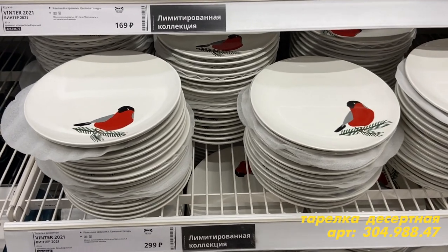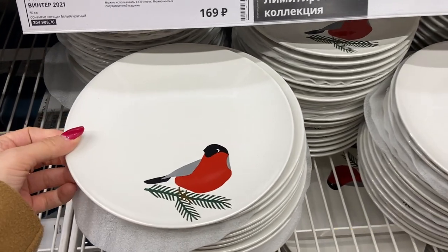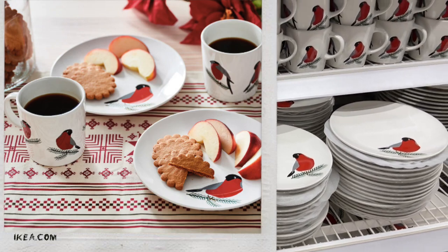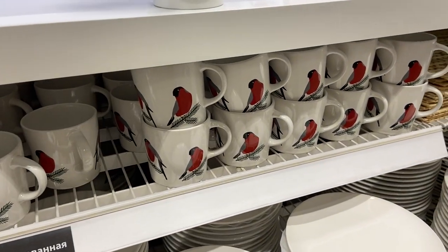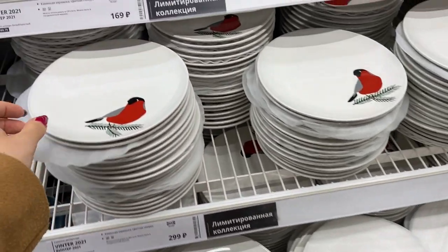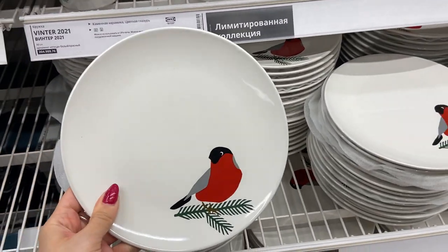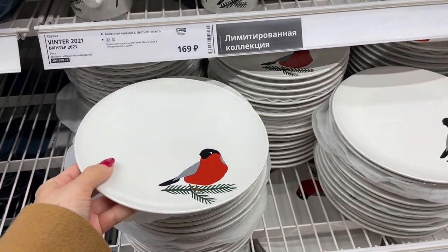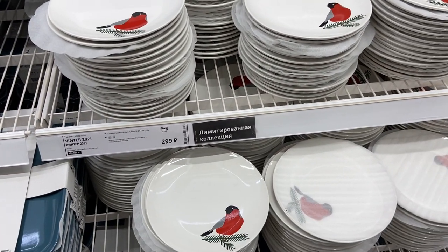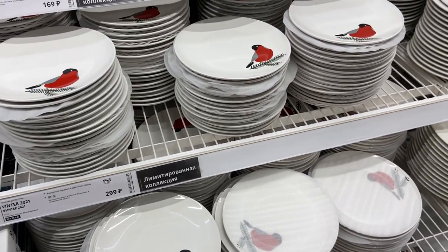Эти тарелочки мне очень понравились на сайте — принт очень симпатичный, там все красиво представлено. И вот такие же чашечки есть, с узором. Они, кстати, не очень большие, среднего размера. Если кому-то нравятся такие тематические тарелочки, то они по приемлемым ценам. Хотела сказать, что сегодня будний день, а людей достаточно. Поэтому новогоднюю коллекцию, я думаю, тоже быстро разберут.